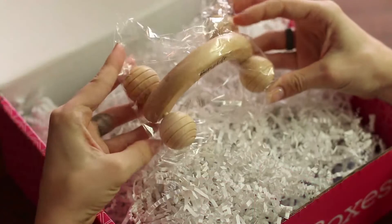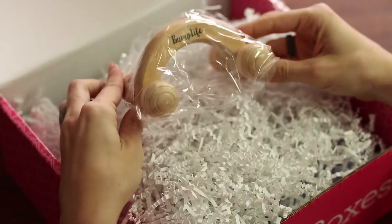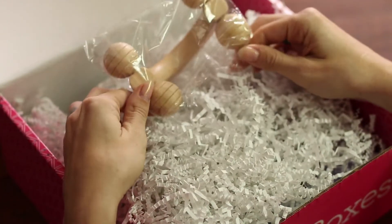It's a leg massager. Do you get leg cramps in the middle of the night? I get leg cramps in the middle of the night. Guess who's going to be rolling my legs with this thing? It is.